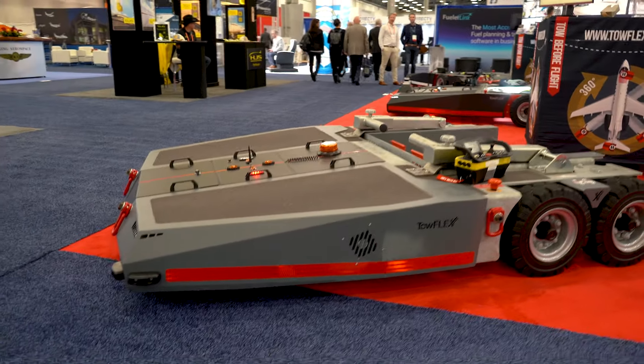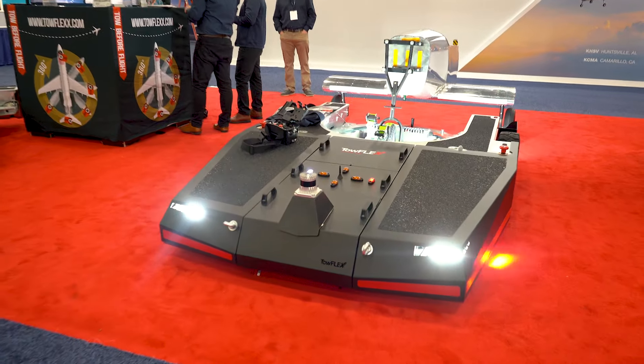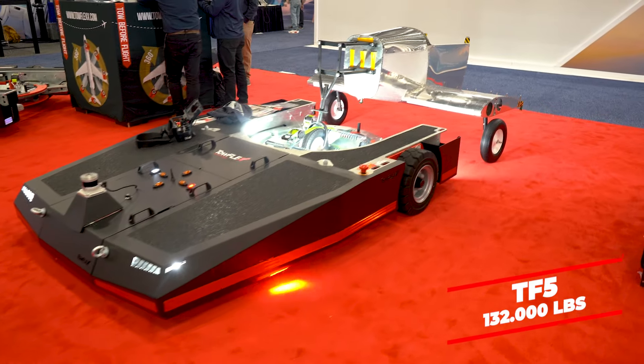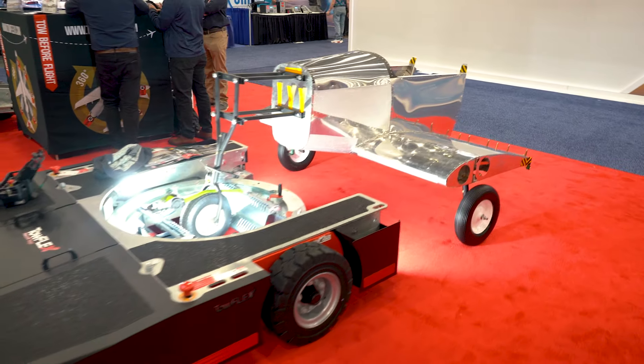This product would tow your narrow bodies and your large heavy jets such as a C-130. We also have our LiDAR system on the TF5, which is going to give you full nose gear protection and collision avoidance as well.